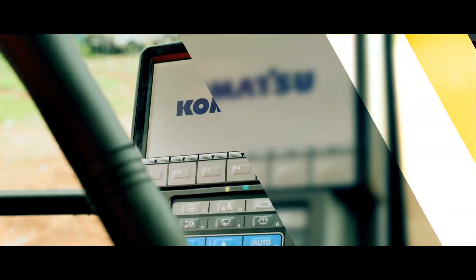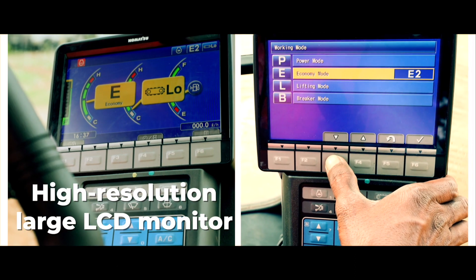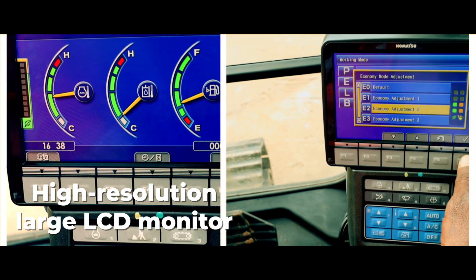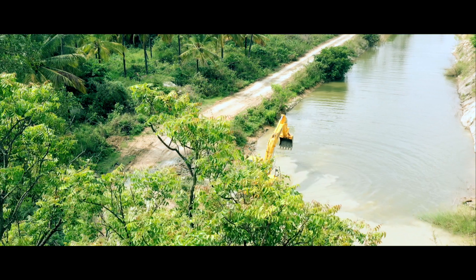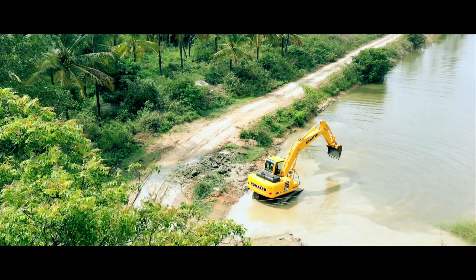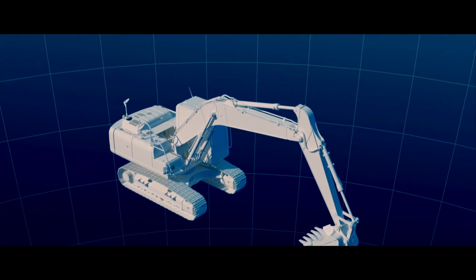A spacious, air-conditioned, pressurized, low-vibration comfortable cabin with suspension seat and weight adjustment functions minimizes operator fatigue even during long hours of operation. A high-resolution color monitor displays an array of maintenance information for quick action, and it comes built with a system to detect and prevent failure.